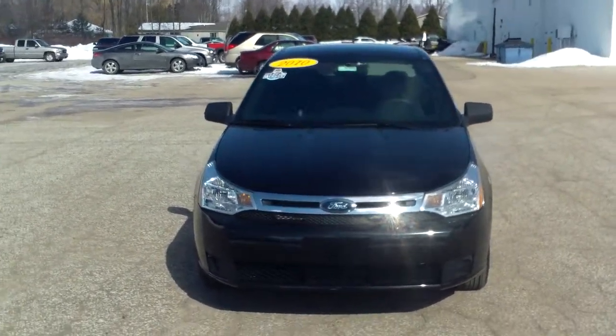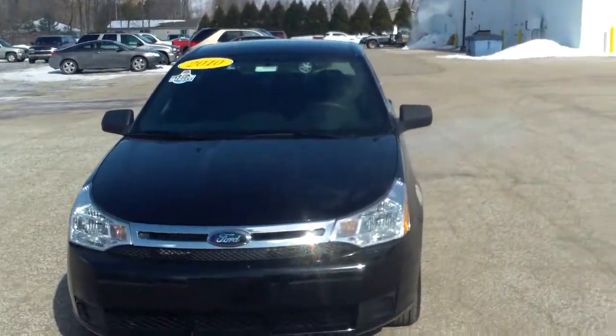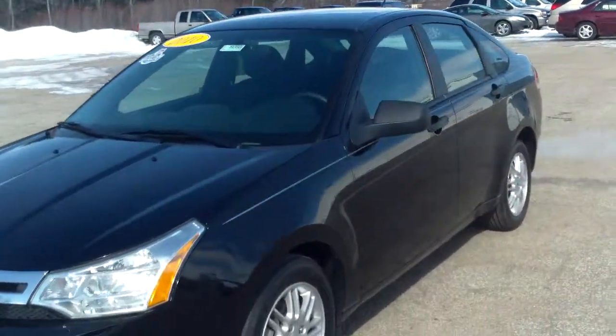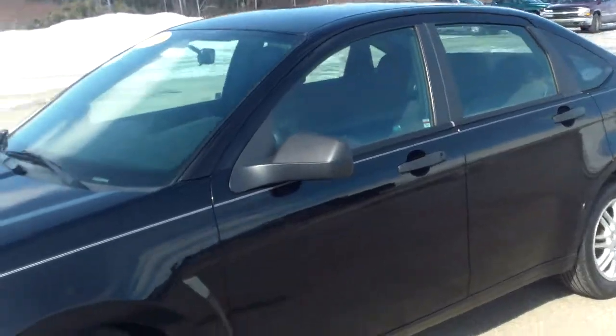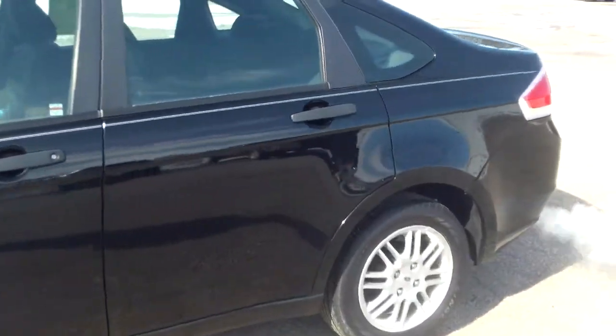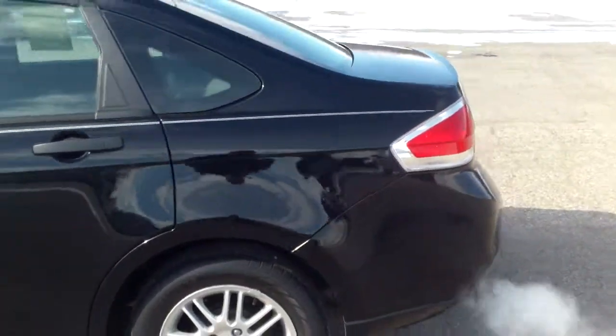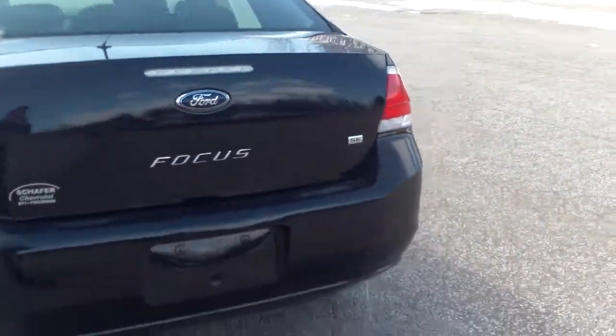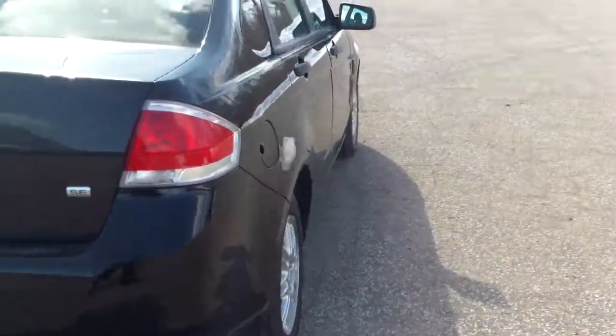Hi Jeff, this is Norman from Schaefer Chevrolet here with our 2010 Ford Focus. Nice little car that we have on our hands here. Looks to be in pretty good shape overall. I'm not really noticing any major cosmetic issues as far as dents, dings, things like that.